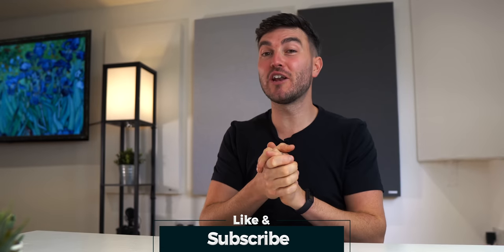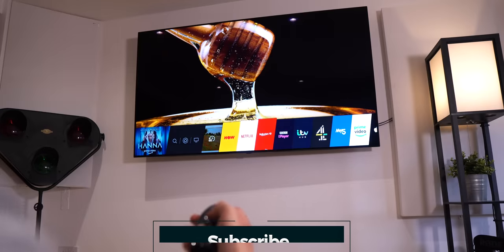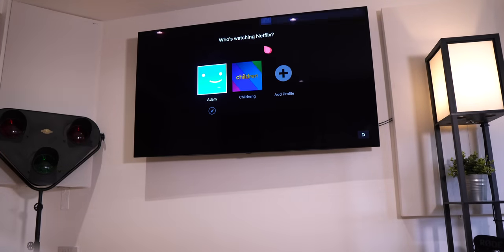Subscribe to the channel if you want to see that tour video when it drops. But as part of the brand new studio setup, I of course needed a TV and sound system setup for not only tutorial videos, but also for hardcore movies and gaming stuff.